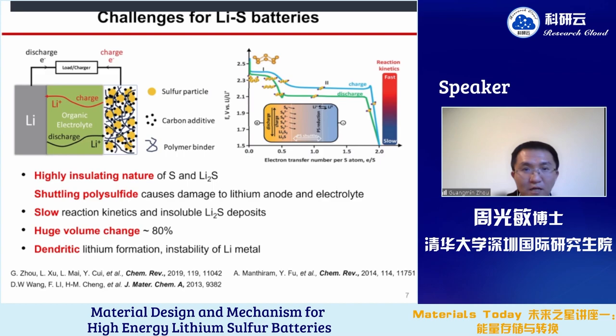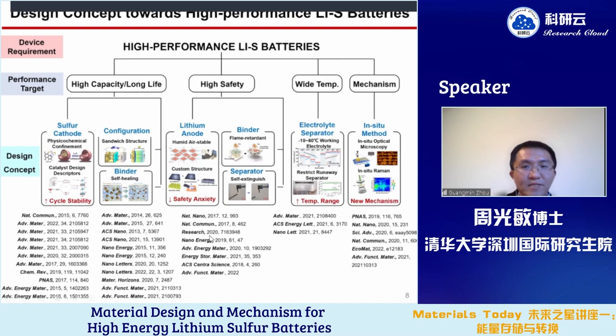In the past years, my group and I have been trying to address these issues using different strategies, including advanced sulfur cathode design, new battery configurations, lithium anode protection techniques, as well as multifunctional binders, separators, and electrolytes. We also developed some in-situ characterization techniques to reveal the mechanism, including new phenomena and failure mechanisms. Today, I will mainly focus on the advanced sulfur cathode and in-situ characterization methods.